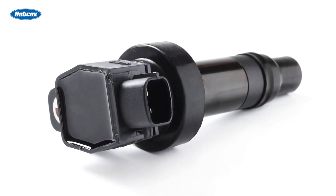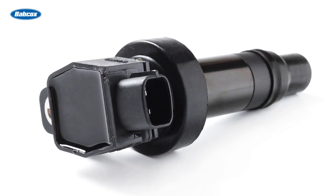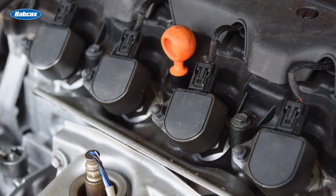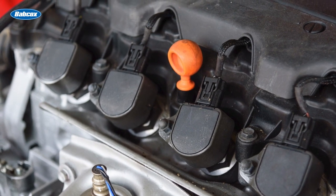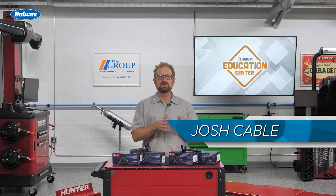In this design, the coil mounts directly on top of the spark plug, eliminating the need for an ignition wire. Having more coils divides the work and the stress on each coil, resulting in better and more consistent spark at each cylinder.